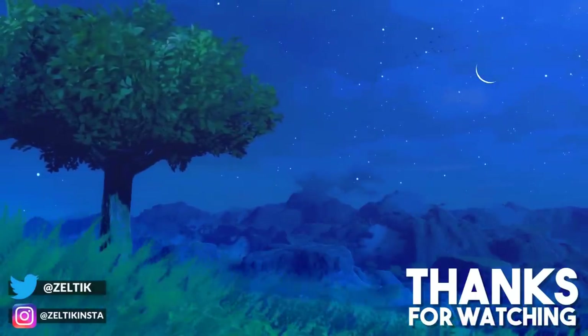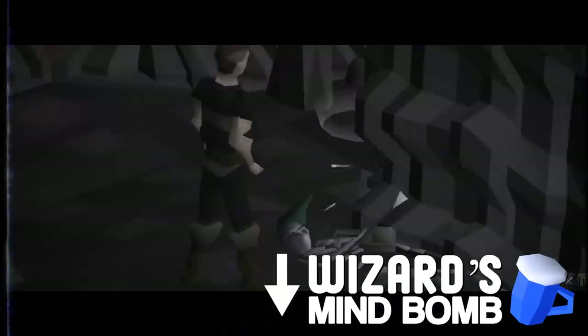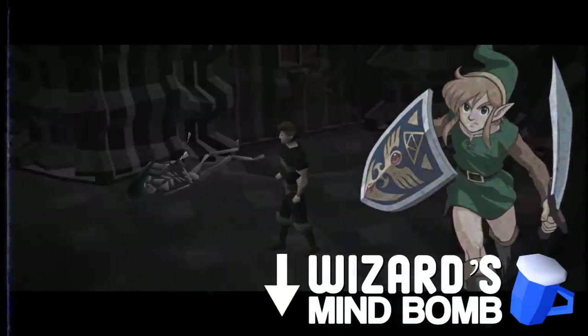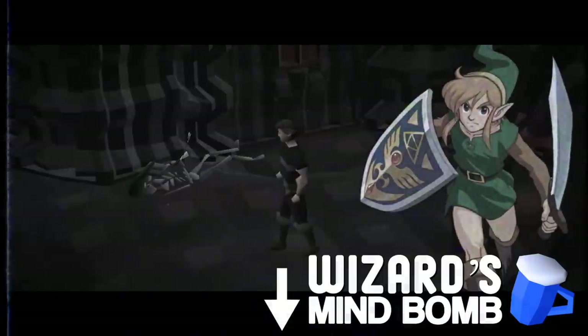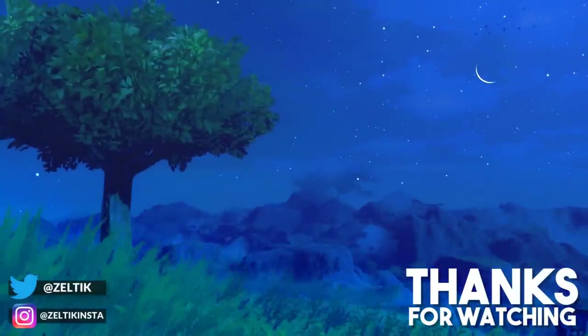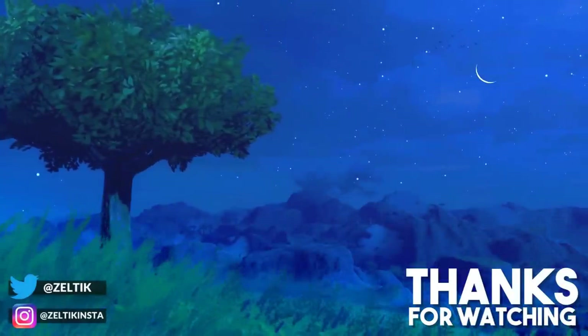This explorer wears a green pointed hat identical to that worn by Link, the reincarnating hero of the Zelda series. Cheers guys, and I'll see you next time.